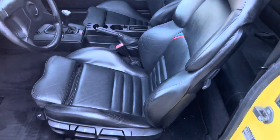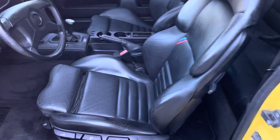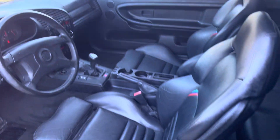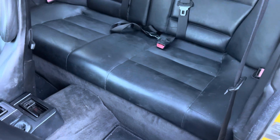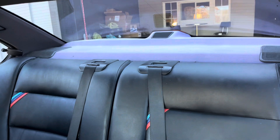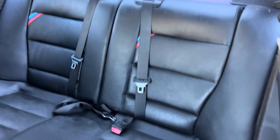The Vader seats are hard to find this nice anymore. They are manual — not power — and they don't have heat, but it's a little sacrifice and they're nice and lightweight that way. The back seats are in great shape; the rear deck has a little bit of fading, but not too bad.